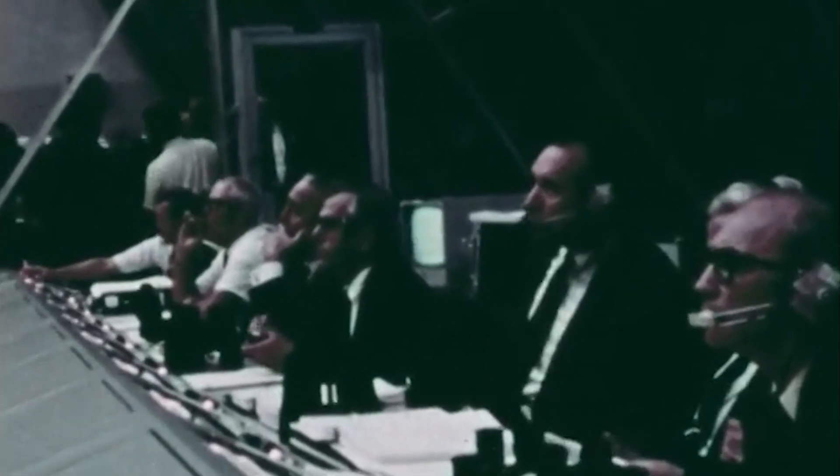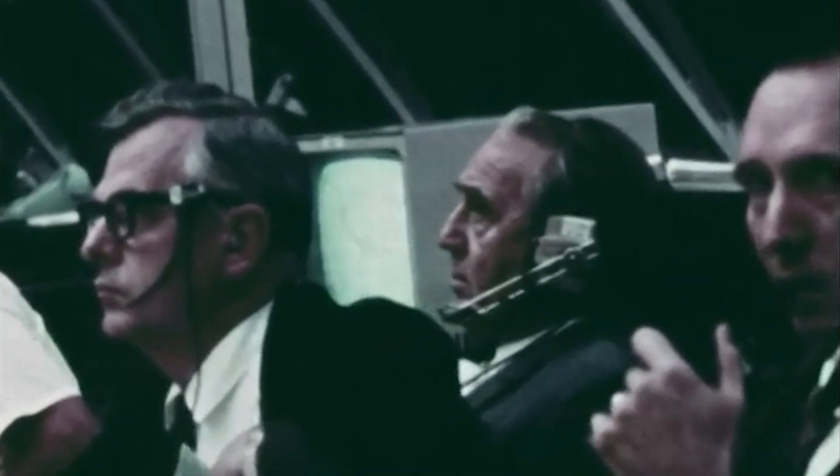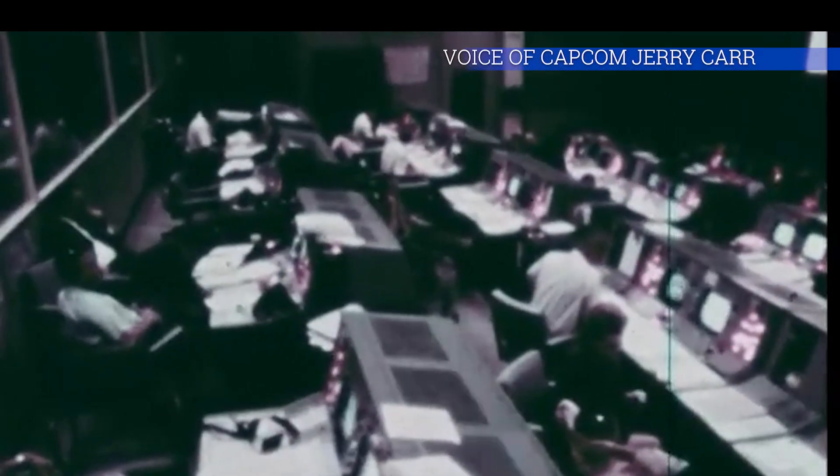Mark 1 Bravo. Roger. Altitude a mile and a half now. Velocity 1,592 feet per second. We've got your GDC. Okay — we just lost the platform, gang. I don't know what happened here. We had everything in the world drop out. Roger. Fuel cell lights and AC bus light. Fuel cell disconnect. AC bus overload 1 and 2. Main bus A and B out. Apollo 12, Houston — try SCE to auxiliary, over. SCE to auxiliary.